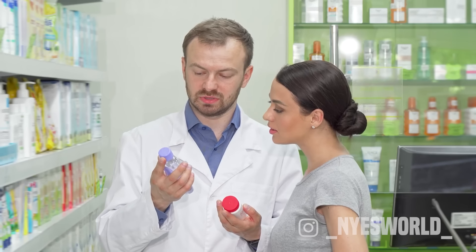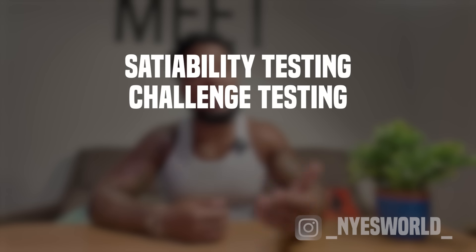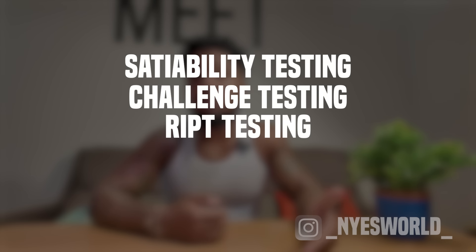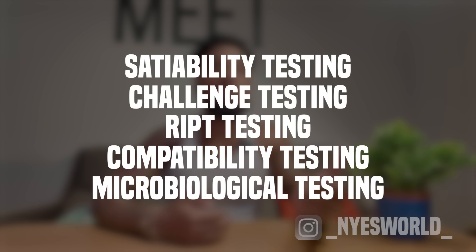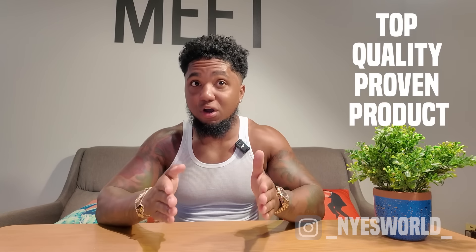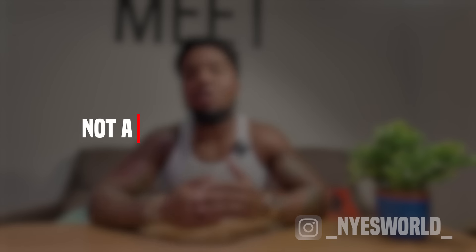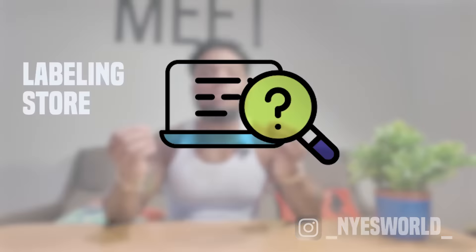Products go through a lot of testing. That includes sustainability testing, challenging testing, RIPT testing, compatibility testing, and microbiological testing, to make sure your customers get top quality proven products. One thing you must know — not all products are for everyone, so it's important to share all available information when it comes to ingredients with your customers, either on your labelling or in your store, so they can do their own research.